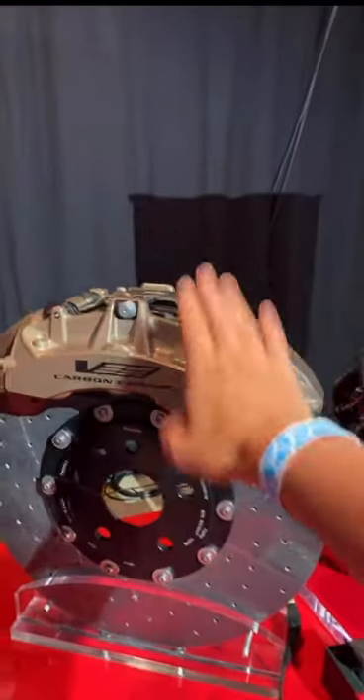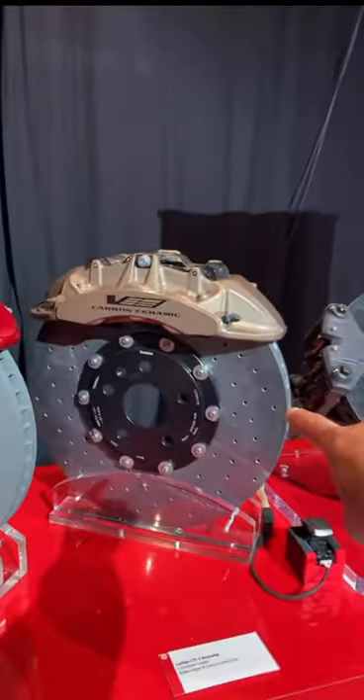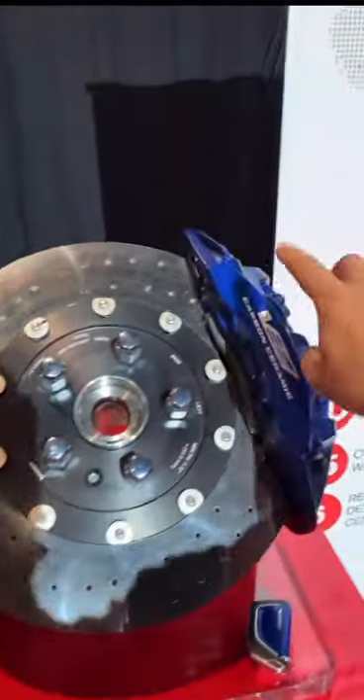So right here are the front brakes. And as you guys can see, there's six-piston calipers, and these are the carbon ceramic brake rotors. In the back, there's a smaller rotor and a four-piston brake caliper.